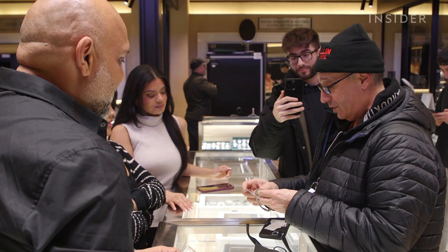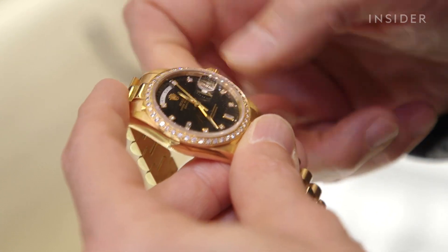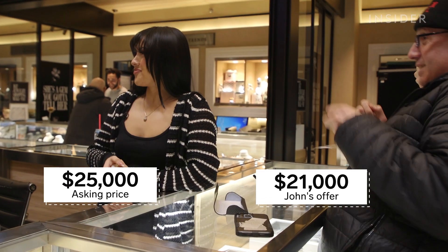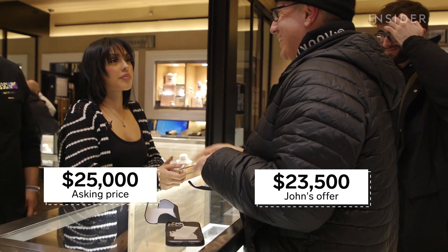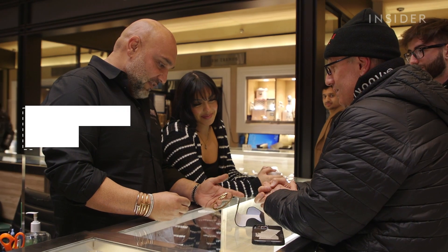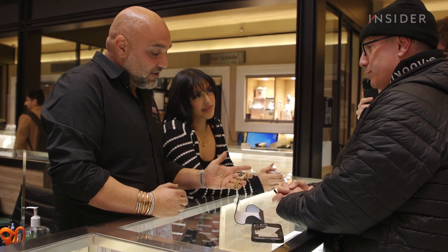Down the street, John has his eye on a gold Rolex Day-Date with diamonds on the bezel — the ring surrounding its glass. He negotiates it from $25,000 down to $23,500. 'Factory diamond dial, factory diamond bezel. $23,500. It's a deal.' 'It's beautiful.'